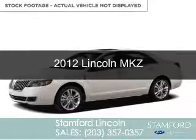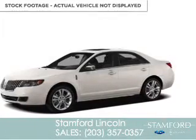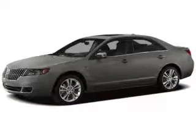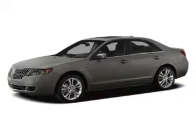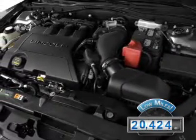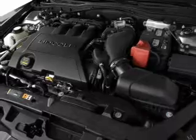This is a used 2012 Lincoln MKZ. It's powered by all-wheel drive, a 3.5-liter six-cylinder engine, and a six-speed automatic transmission. With fewer than 25,000 miles, this vehicle has a long road ahead.